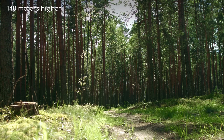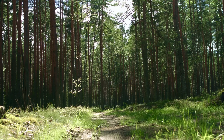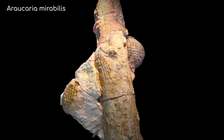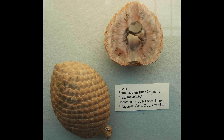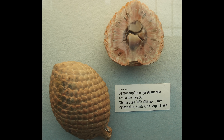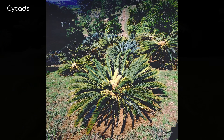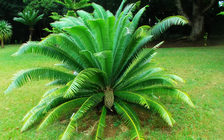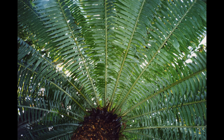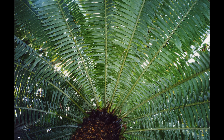In terms of flora, gymnosperms such as conifers have become one of the most successful plant types. Some trees, like the extinct Araucaria mirabilis, represented by an extraordinarily well-preserved cone, look eerily similar to what you might find today. This is also a golden age for cycads, palm-like vegetation with woody cylindrical trunks and stiff pinnate leaves, growing heartily in the late Jurassic's expansive tropical and subtropical climate zones.